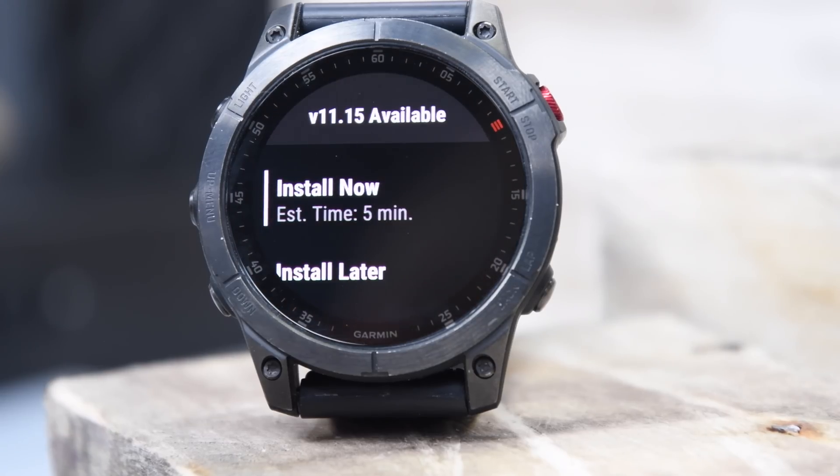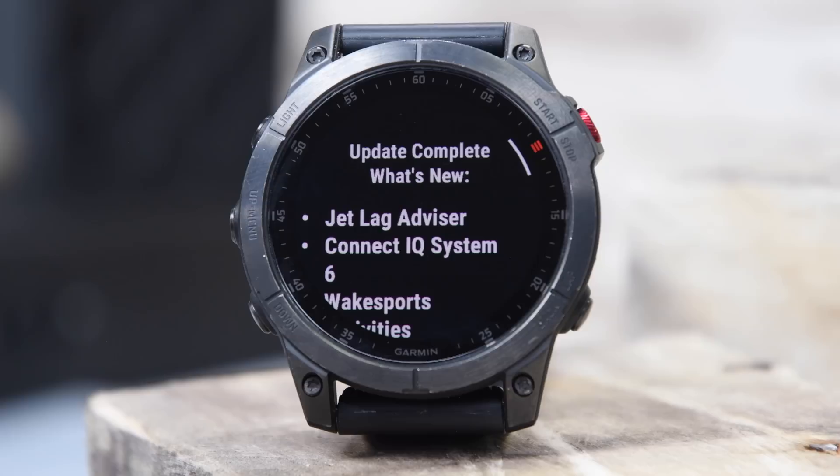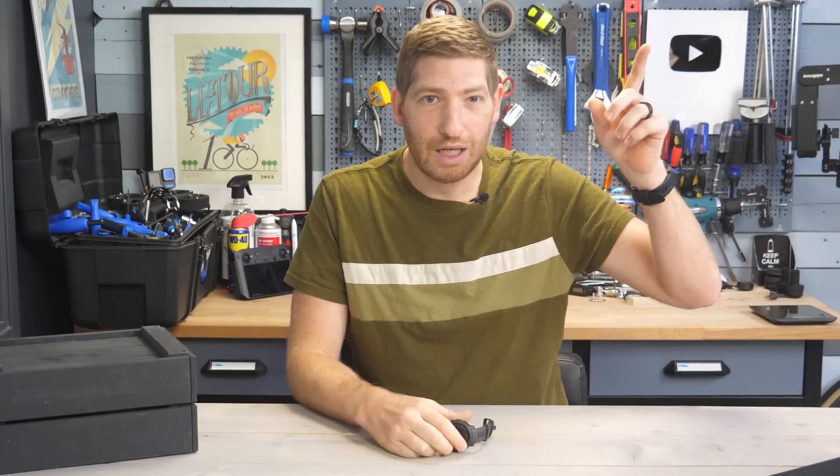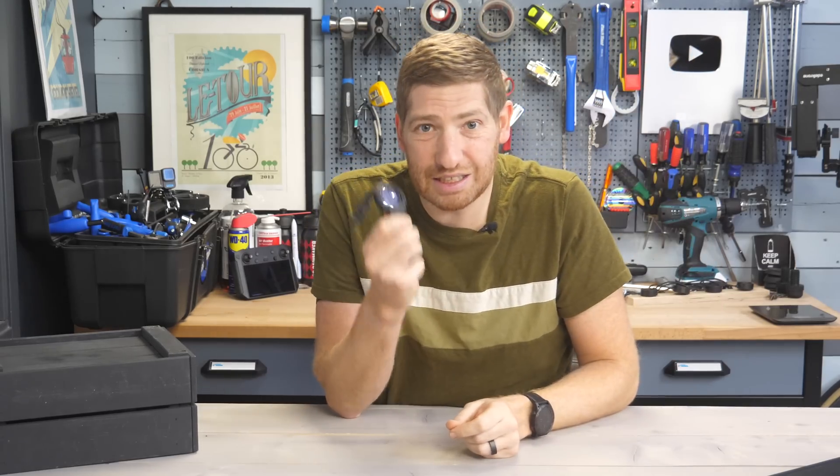In fact, this Fenix 7 got an update last week — this is actually the Epics, but the Fenix 7, the Epics, the Enduro 2, the Marq — a whole slate of a dozen new features. You can see those up in the corner there. But this video is about the Instinct 2 series, and I'm going to run through all the new features.